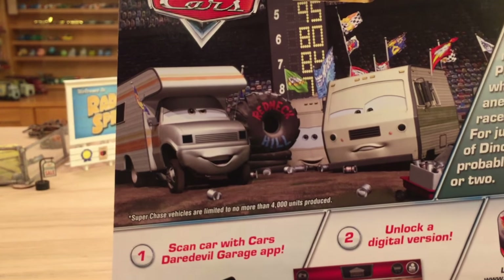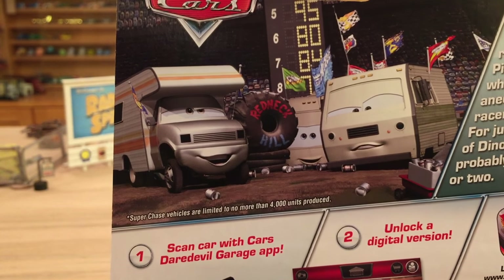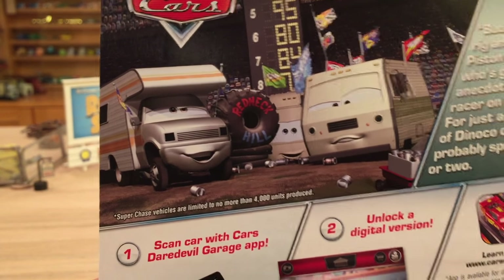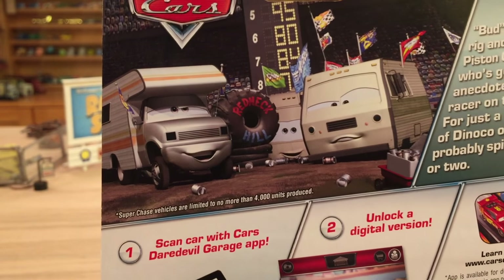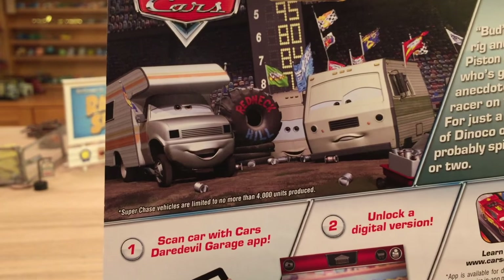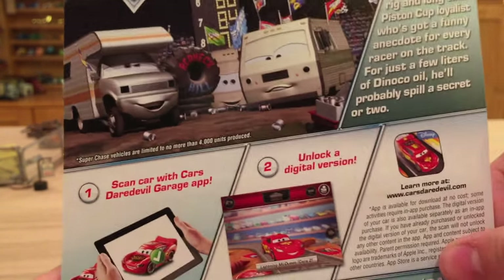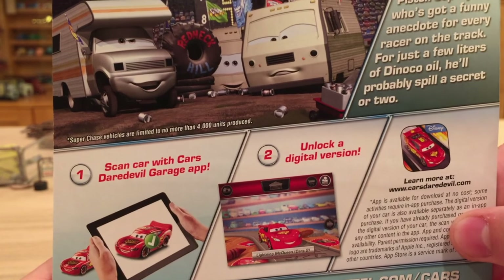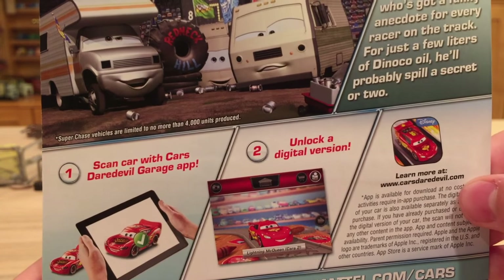There's a phrase here that says Super Chase vehicles are limited to no more than 4,000 units produced, basically meaning there are only 4,000 of every Super Chase. We don't know if this is necessarily true, but I'm going to give Mattel the benefit of the doubt because 4,000 is actually a pretty big number when you think about it. Unfortunately the back just shows the instructions on how to use the Daredevil Garage app and does not give us any insight into future Super Chases.